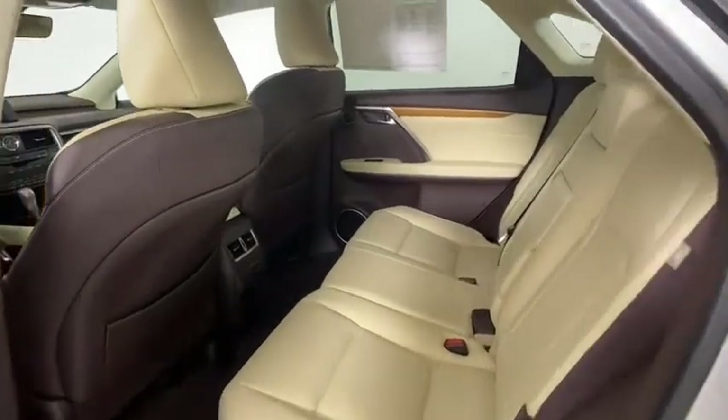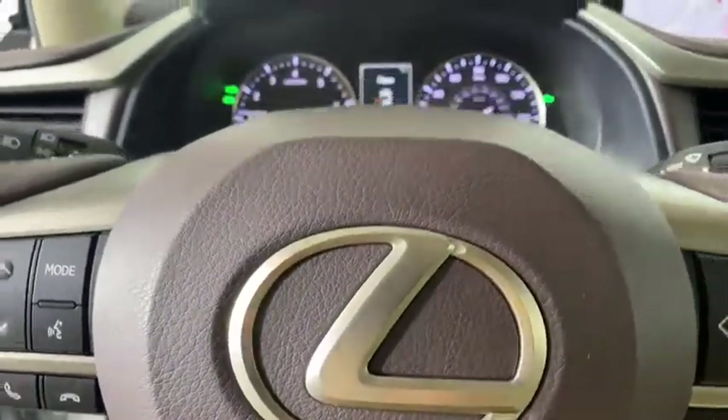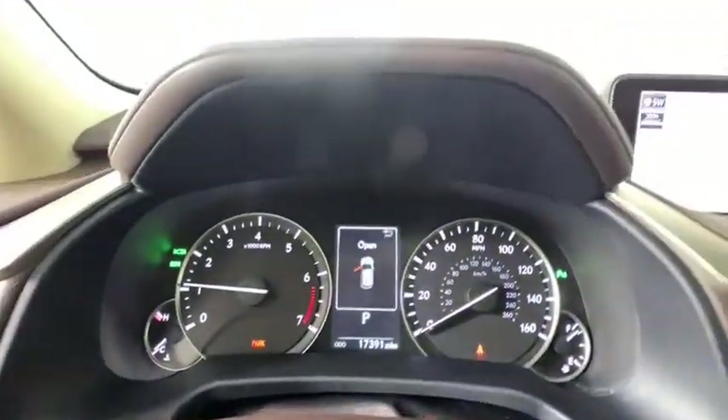Auto-dimming rear-view mirror, four-wheel disc brakes, cruise control, aluminum wheels, floor mats, rear defrost, climate control, universal garage door opener, AM-FM stereo radio.